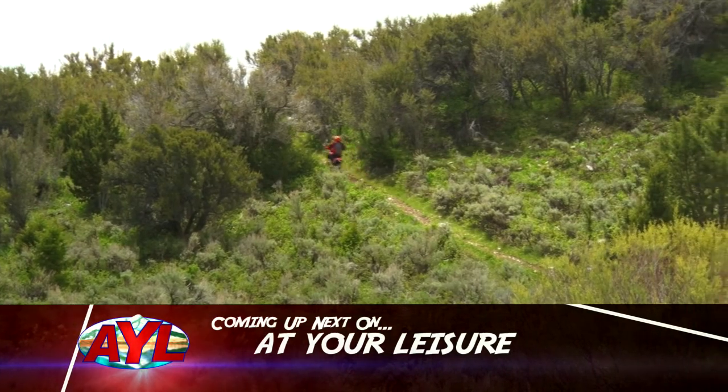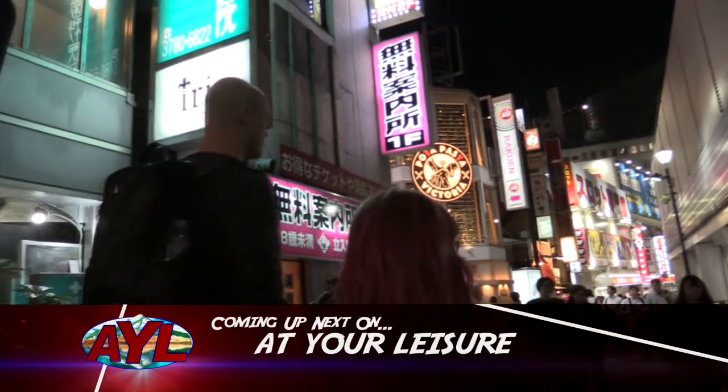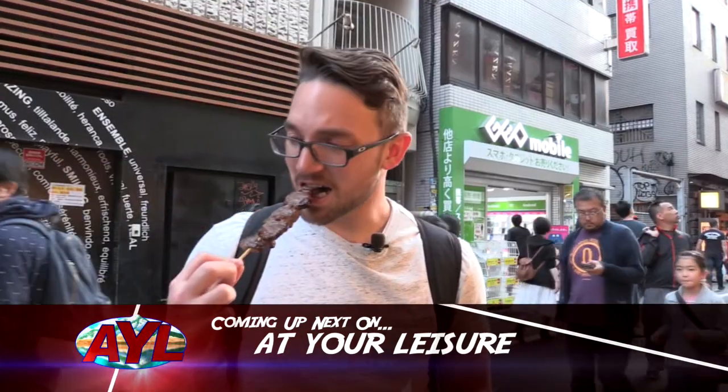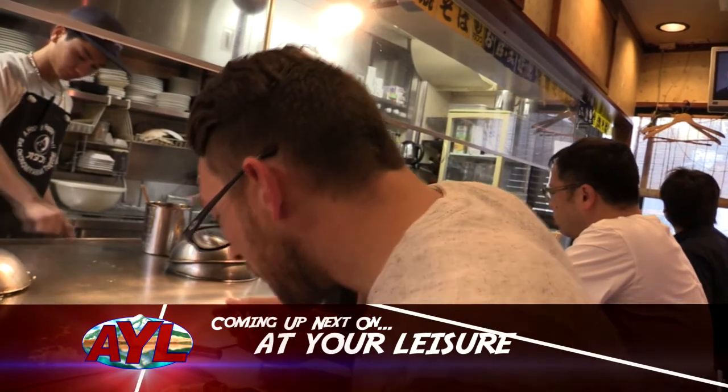Join Chad and me as we hit a single track trail that is deceptively close to your backyard. Then you'll want to get your passport ready and follow me, Zach Cipriano, as I take you on a Far East adventure that is every bit about the food as it is about the exploration.